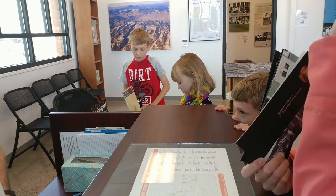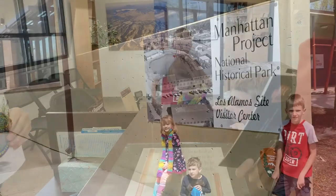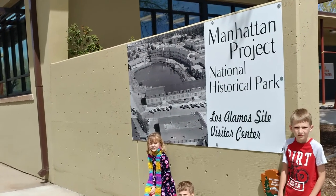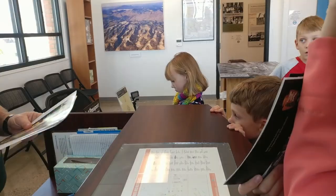Originally, when they first decided to do this project, their offices were on Manhattan Island in New York, and it was called the Manhattan Engineering District. They thought that was a giveaway to what they were building, so they changed the name just to the Manhattan Project.